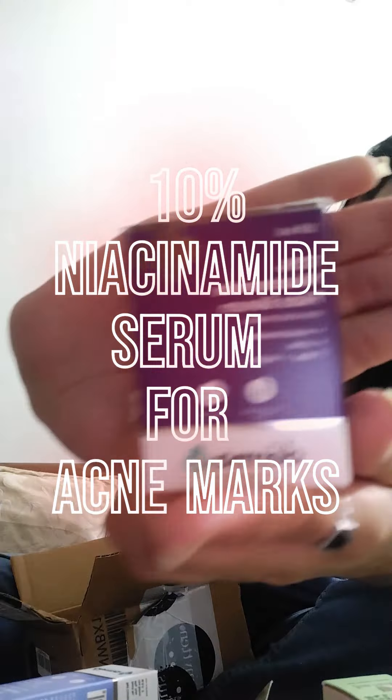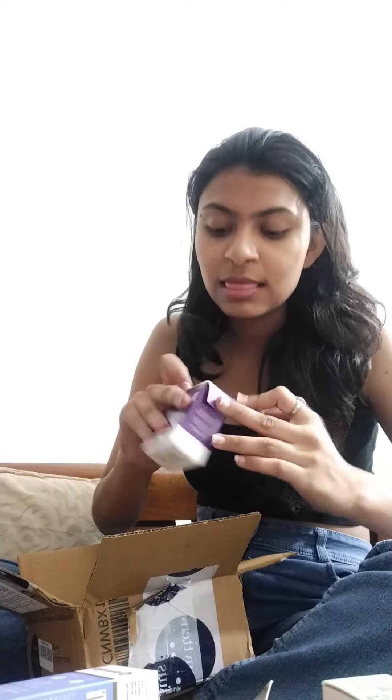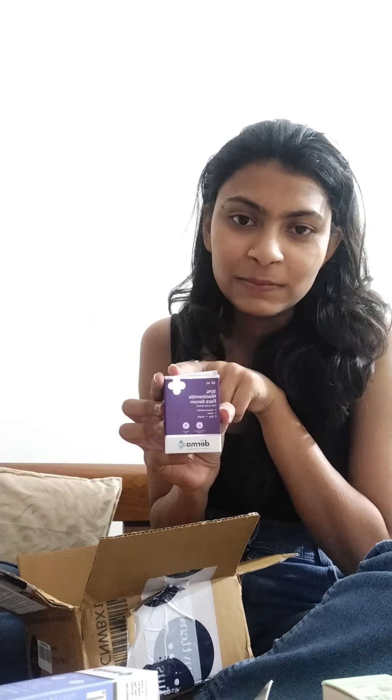And then we have a niacinamide face serum by Dermaco. I'm most excited to try out the serum because among all the products I love serums the most. It comes with a dropper as well. I'll be posting reviews of all these products to see how long they last and how they perform. That's everything in the pack — see you in the next video!